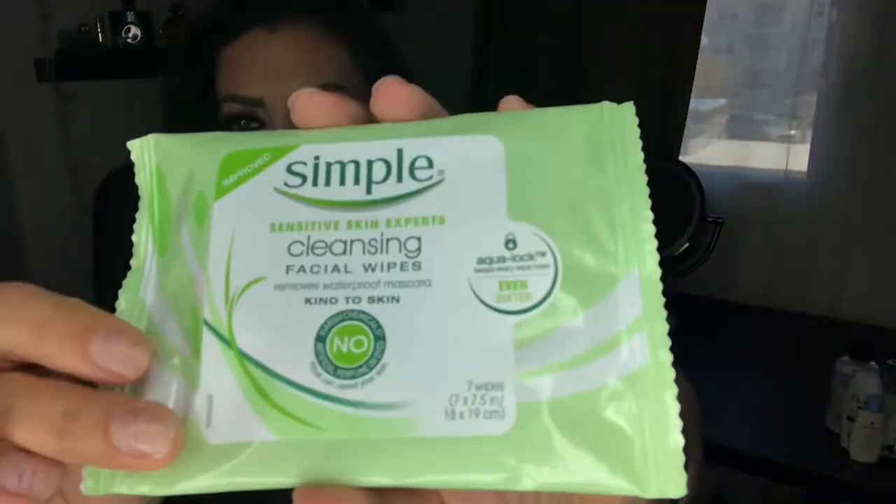I went through a pack of Simple Cleansing Facial Wipes. They're okay, but I don't use them on my face or eyes — I use them to remove swatches. I won't repurchase because baby wipes from Walmart clean swatches just as well, and these are kind of expensive. I think this also came in a Walmart box.